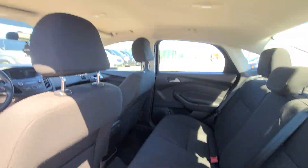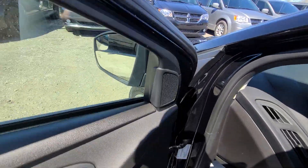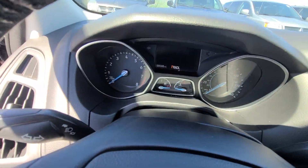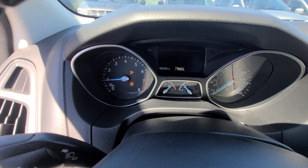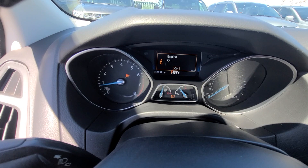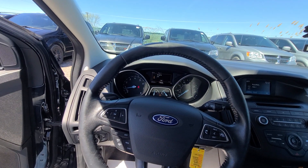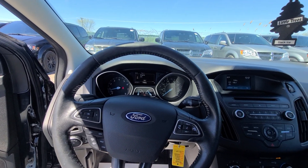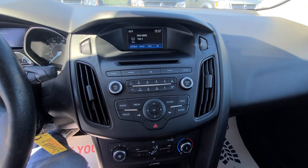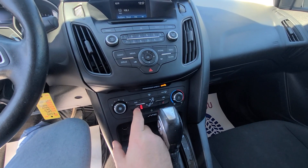Starts with half a click. $9,995, 88,000 miles, full tank of gas, heated seats.